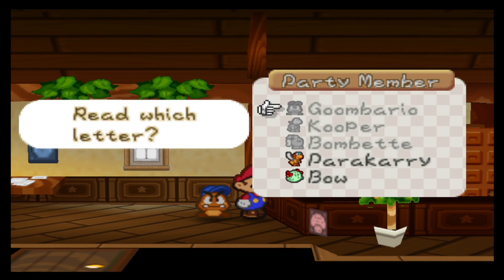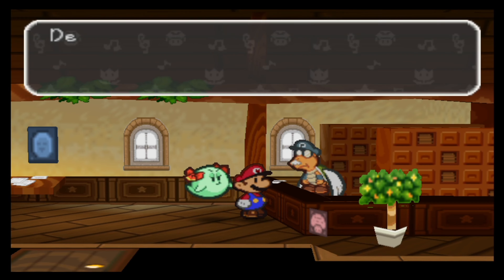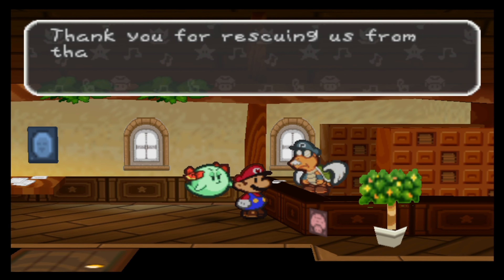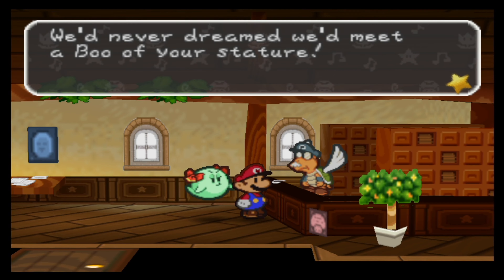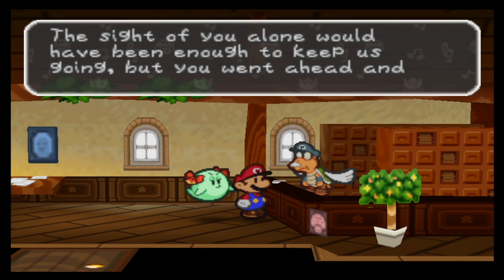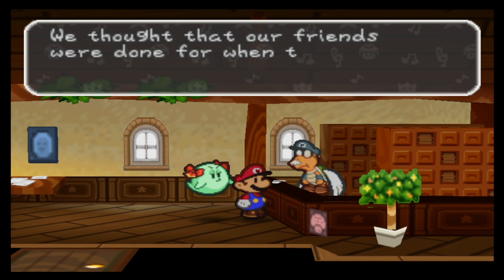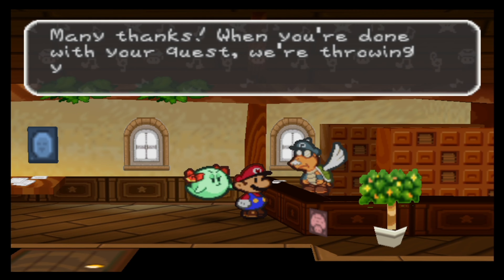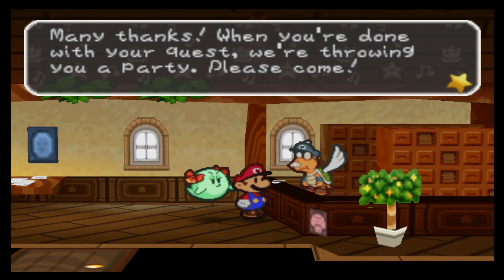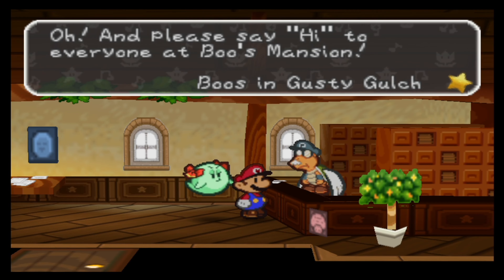It was a pretty basic letter. Now let's go to the mail for our newest party member, Boo — apparently people want her too. A letter from the boos of Gusty Gulch: 'Dear Lady Boo, thank you for rescuing us from that horrible Tubba Blubba up on Gusty Gulch. We'd never dreamed we'd meet a boo of your stature. The sight of you alone would have been enough to keep us going, but you went ahead and defeated Tubba Blubba too. We thought our friends were done for when they were eaten, but they've all returned. Many thanks. When you're done with your quest, we're throwing a party — please come. And please say hi to everyone at Boo's Mansion. The boos of Gusty Gulch.'